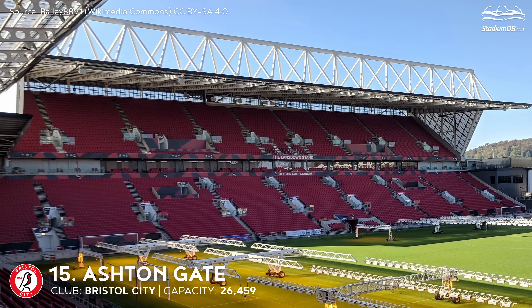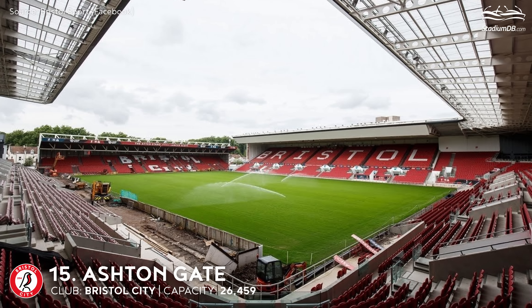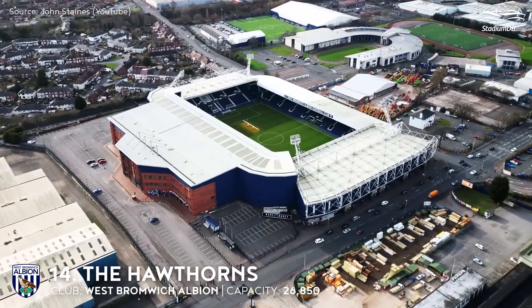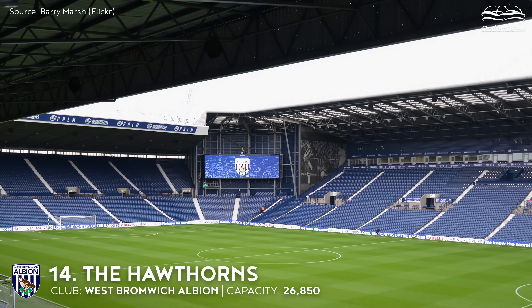15th place. Ashton Gate. Capacity 26,459. Bristol City FC. Ashton Gate Stadium was built at the turn of the 19th century but inhabited by Bristol City FC after several years, in 1904. In 2014-2016, the long-awaited expansion of Ashton Gate came to fruition, becoming the most expensive and extensive operation ever carried out at the stadium.